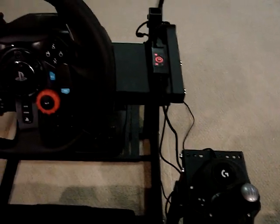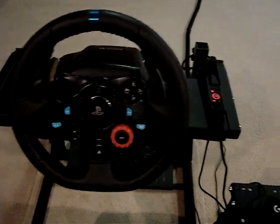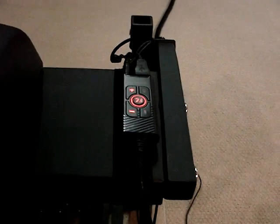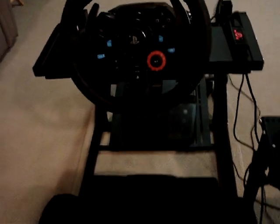This is the GT Omega Art Cockpit. Headphone control, mute, steering wheel, pedals down below, racing seat, shifter, and earphones.